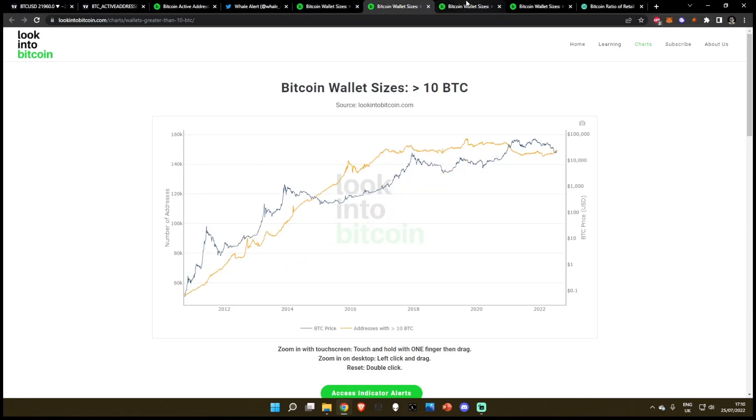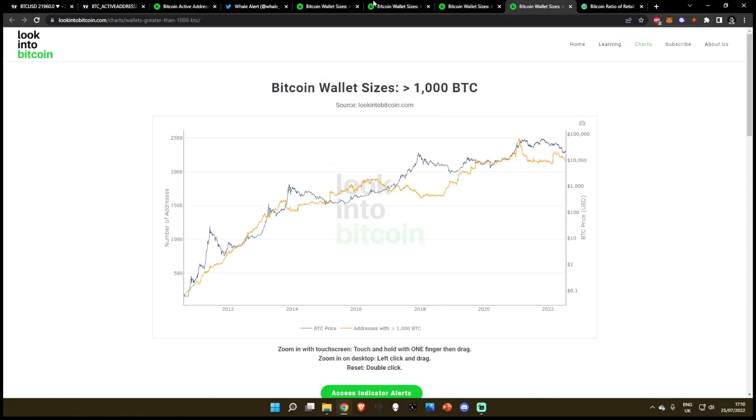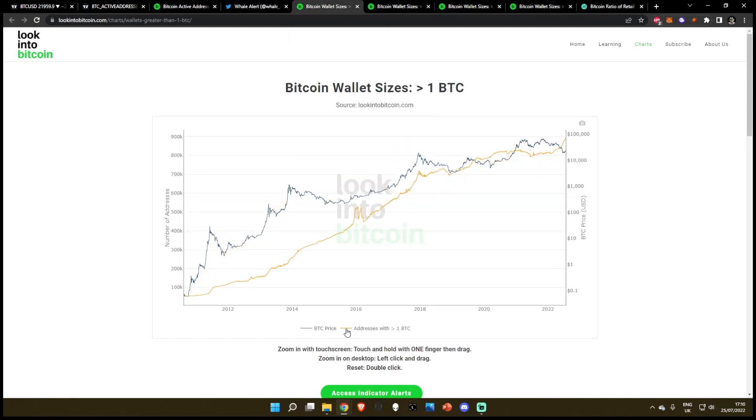Starting off with the retail wallet and the chart key — the chart key is going to be the same for the Bitcoin wallets with less than 1, 10, 100, and 1,000 BTC. The blue line is simply the BTC/USD price with the right side of the Y axis displaying the BTC/USD price. And the orange line is simply the addresses, with the left side of the Y axis displaying the number of addresses.